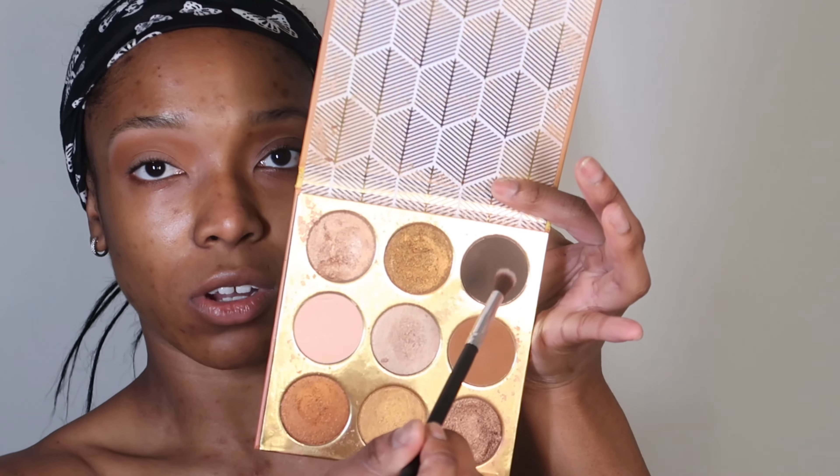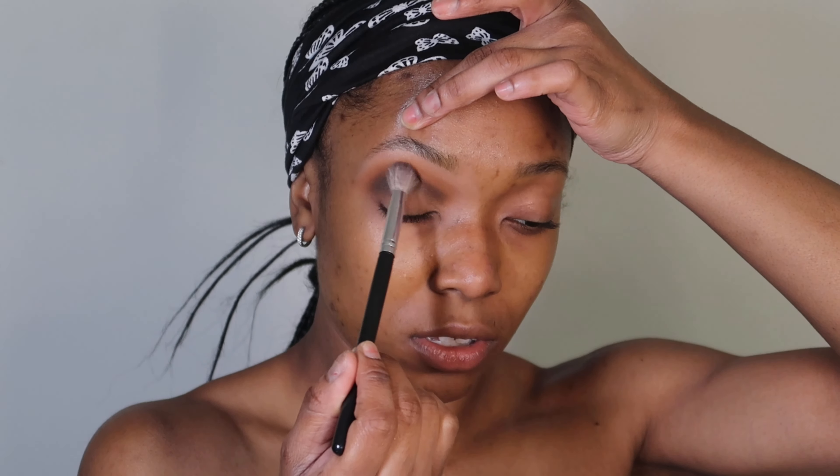Now I'm going in with a different blending brush — I got this off Amazon. I'm going to go in with this darker shade right underneath where I put that brown, just tapping it very, very lightly so I have a little bit of room to blend it upwards. So the first brown I put on with the larger blending brush, and the second darker brown I put on with a smaller blending brush and placed it underneath. Then I'm going to go in with a third brush that has nothing on it to blend out the two shades together.